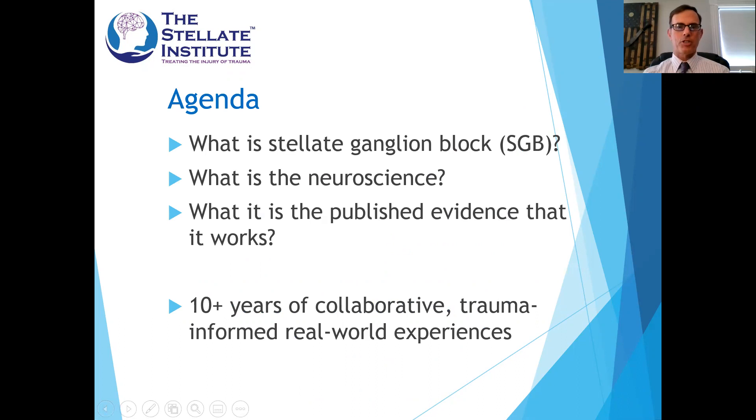What I plan to talk about is basically what is stellate ganglion block — it is a procedure, I'll describe that a little bit — then talk about the neuroscience behind the stellate ganglion block and how it fits into post-traumatic stress disorder. I'll talk about the published evidence, now about 18 articles in the peer-reviewed medical literature, and summarize where that stands. But really what I'm hoping to share most is my experiences using stellate ganglion block in collaboration with behavioral health colleagues in trauma-focused psychotherapy to achieve superior outcomes.